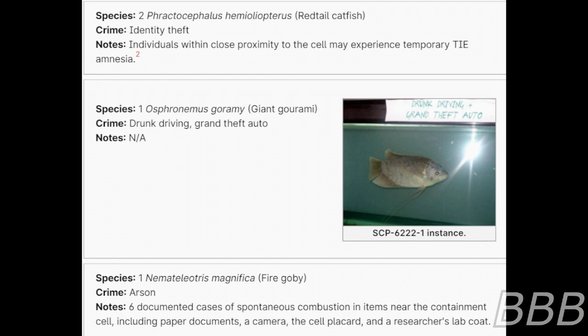Species: One fire copy. Crime: Arson. Note: Six documented cases of spontaneous combustion in items near the containment cell, including paper documents, a camera, the cell placard, and a researcher's lab coat.